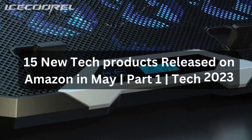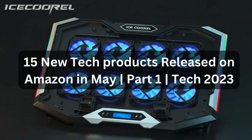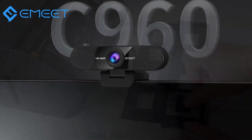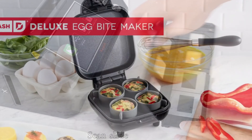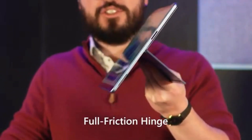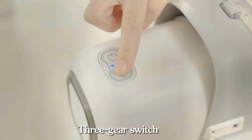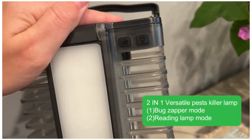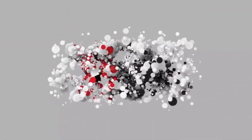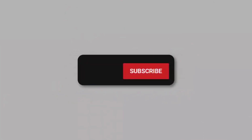15 New Techie Products Released on Amazon May Part 1 Tech 2023. Welcome to our YouTube channel. In this video, we will be showcasing some of the exciting new techie products that have recently hit the shelves on Amazon. From innovative gadgets to cutting-edge electronics, we have hand-picked a selection of items that are sure to pique your interest. Whether you are a tech enthusiast, a gadget lover, or simply curious about the latest tech trends, stay tuned as we unveil these fantastic new products available for purchase right now on Amazon. Let's dive in!